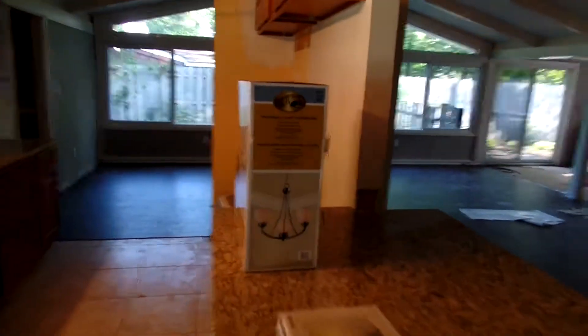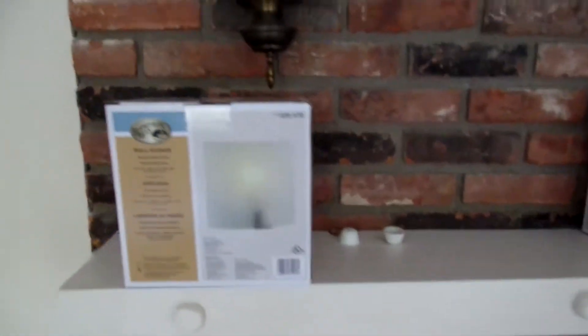Here's the new sconce — that sconce is going there. And then we're going to put this up in the dining room. New microwave is going up. And also they're going to be carpeting this on Monday. Here are your sconces that are going up here — they match with the one we got.